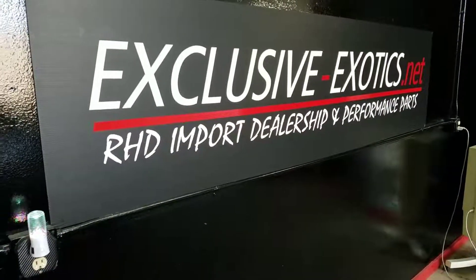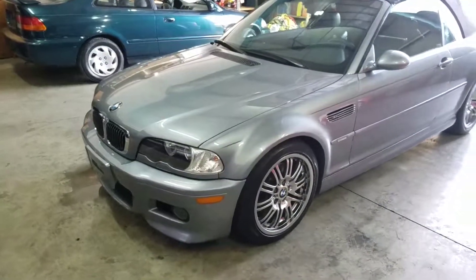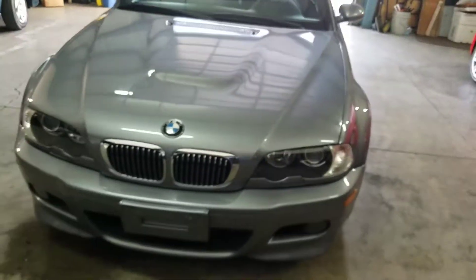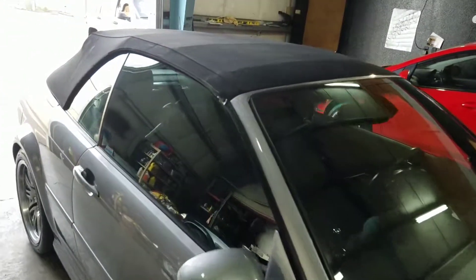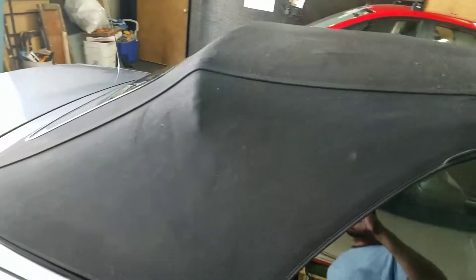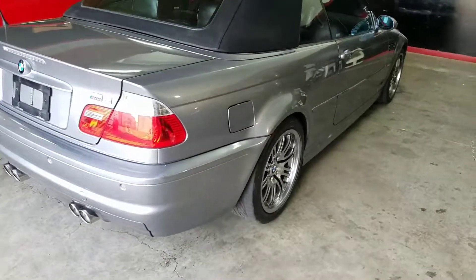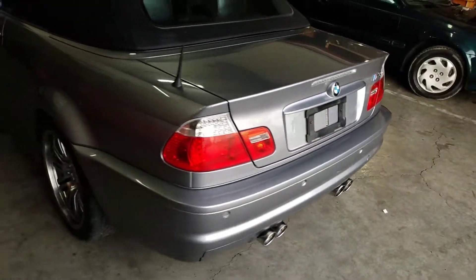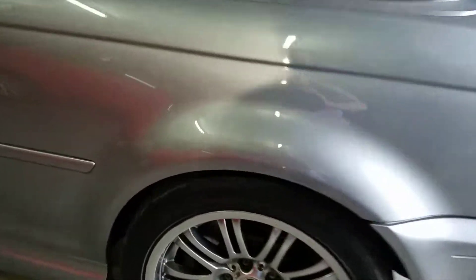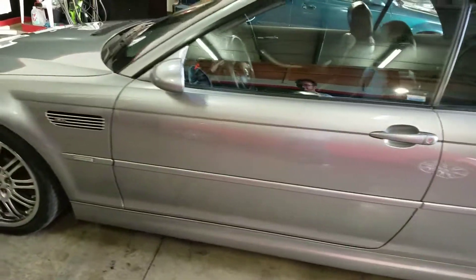We're back at Exclusive Exotics with another BMW M3 — 55,000 miles, really super good shape, and it's a convertible. The top is perfect. I really like these cars, super good-looking. It's got a Borla exhaust, K&N intake filter, and Toyo tires.